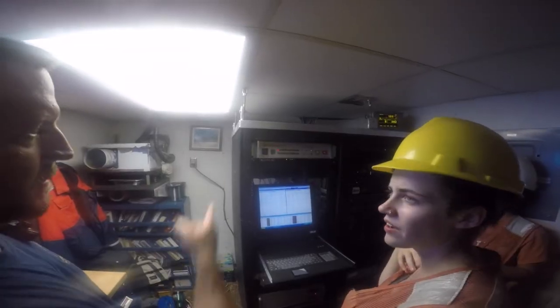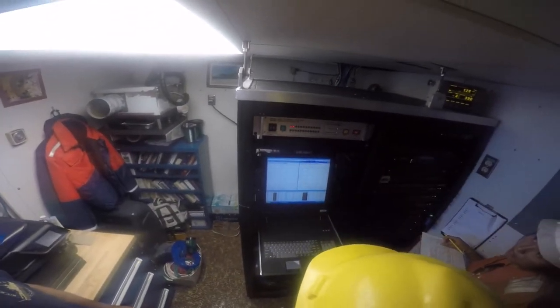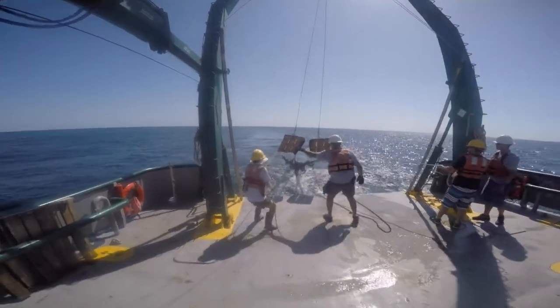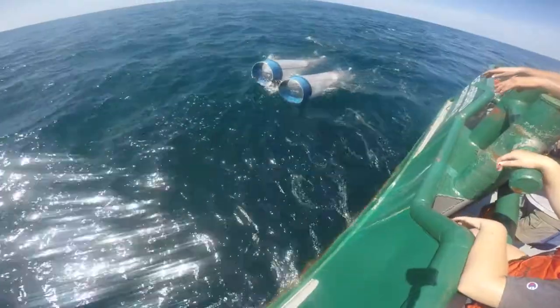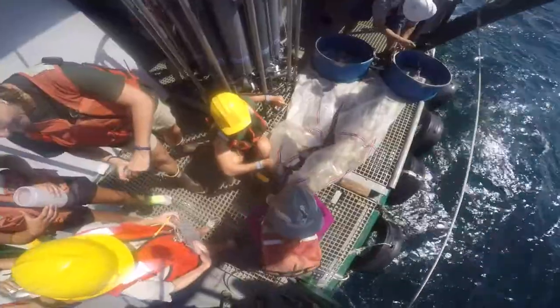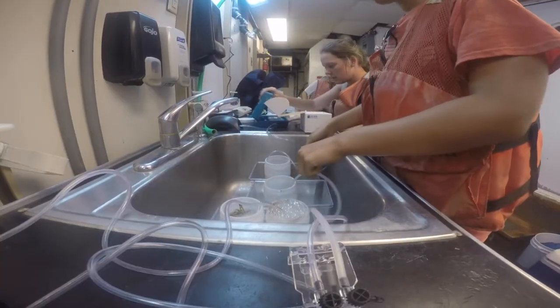In the electronics lab, students wait for the right depth to trigger the Niskin bottle shot. The Weatherbird crew are seasoned at hauling large and heavy equipment on and off the deck. Each trawl is uniquely designed to capture organisms from different habitats. Small or typically microscopic plants and animals are scooped up in the bongo net, and the plankton is funneled into cups which are then taken into the vessel's dry lab for analysis.